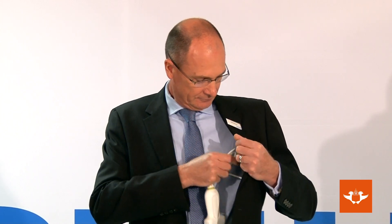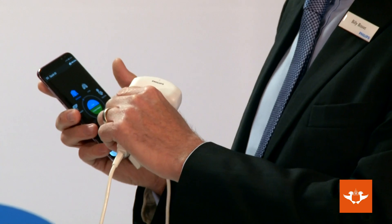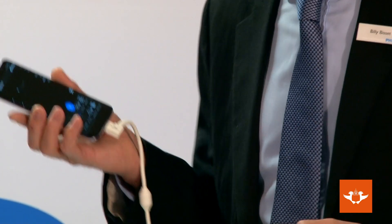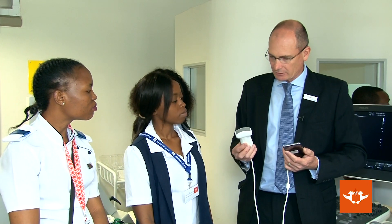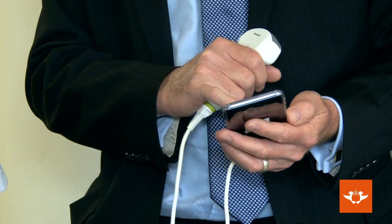Today we also offered one of our new products called the Lumify. The Lumify is an app-based ultrasound. Many students at UJ have seen an ultrasound — normally it's big and bulky. What we've done is put all the technology in the transducer. The solution we've created is the transducer itself: you can plug it into a compatible smartphone or tablet, and basically that's your ultrasound.